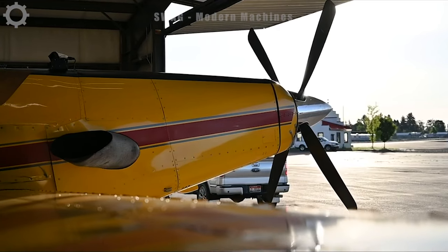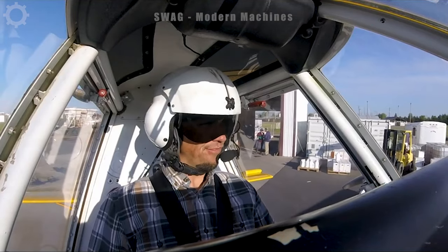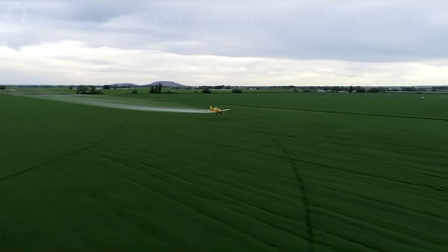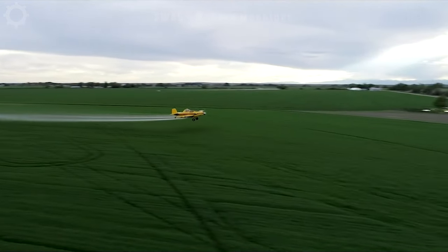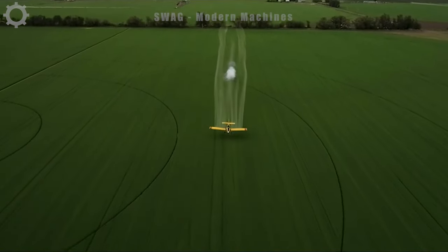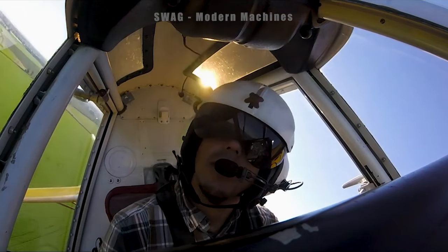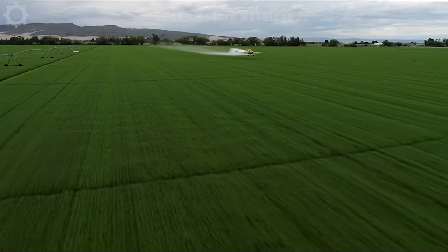Using large aircraft to spray is also an important application in agriculture and crop care. A plane can move quickly through different areas of the field automatically, saving time and effort compared to spraying by hand, reducing spraying time and enhancing spray ability.